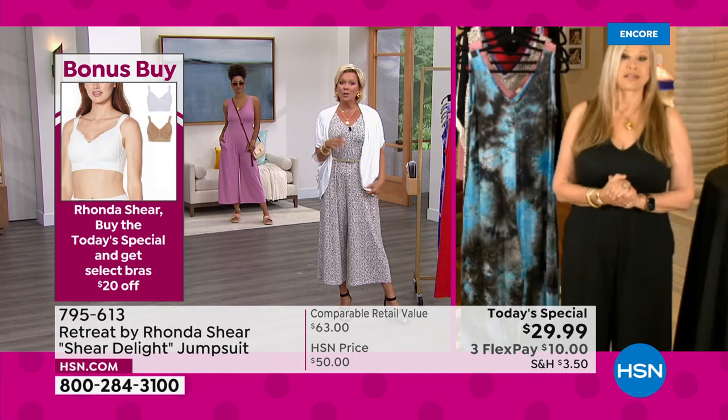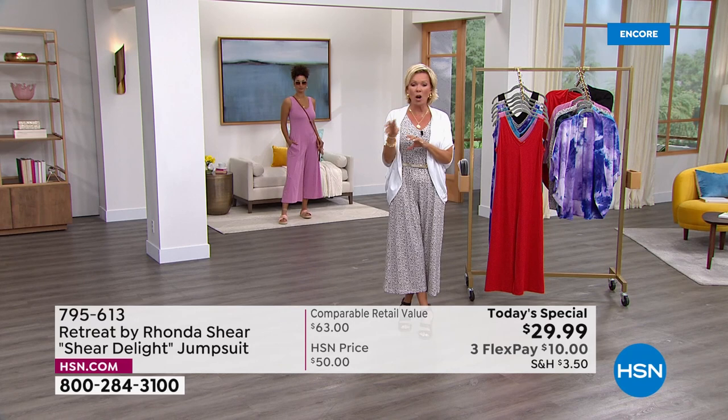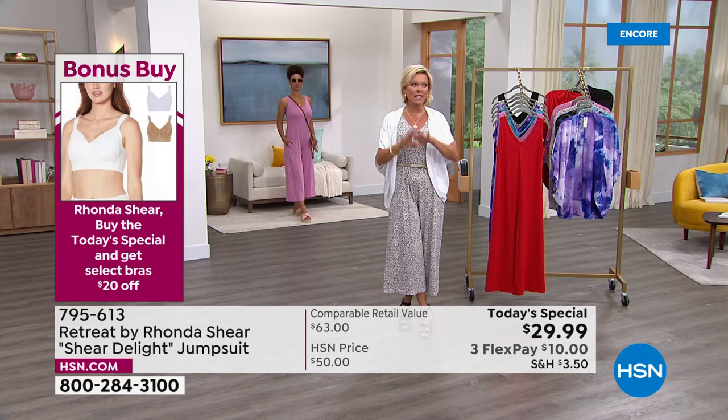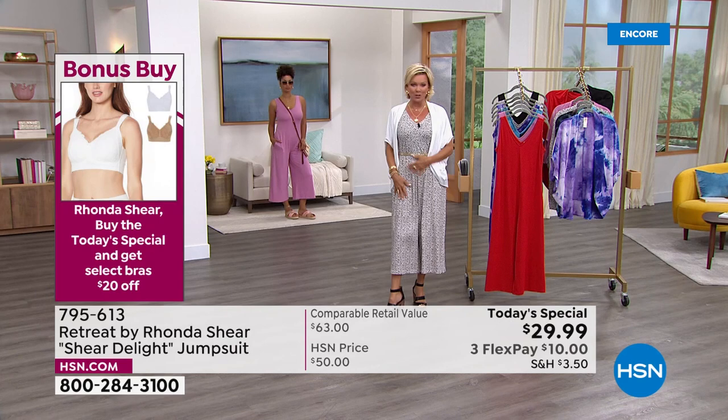One more thing I wanted to share: we're doing something special for those of you purchasing today's special — the jumper in six color choices. There are select bras from Rhonda's line that you're going to be able to take $20 off of. So throughout the show, if you're looking to update some of your lingerie bras in particular, we've got some really great choices — two brand new styles coming up tonight and two on-sale favorites from the past.